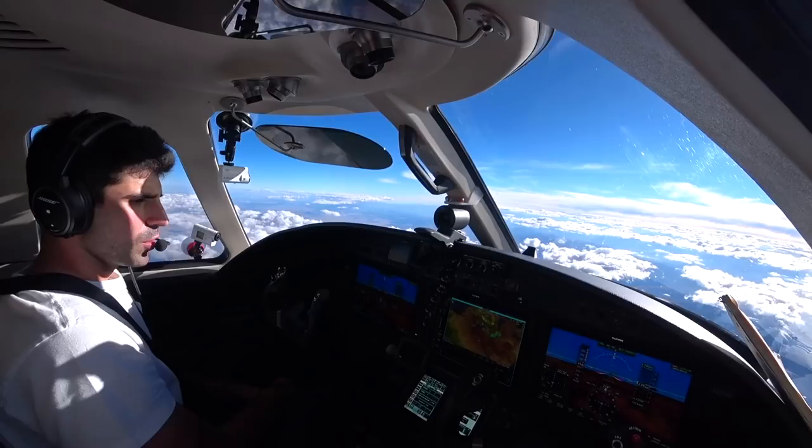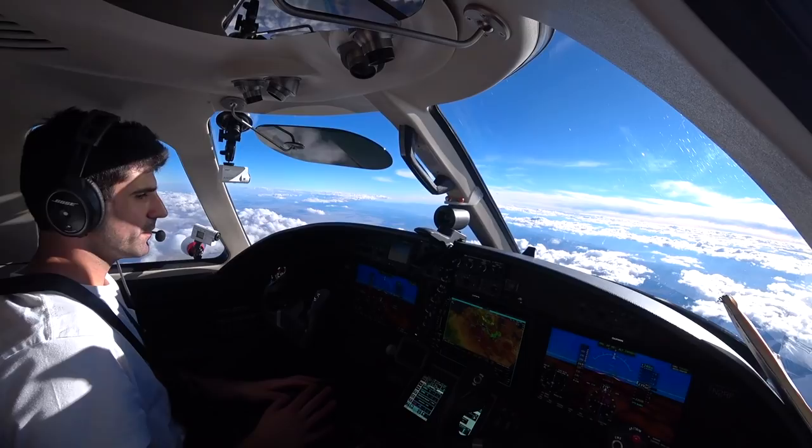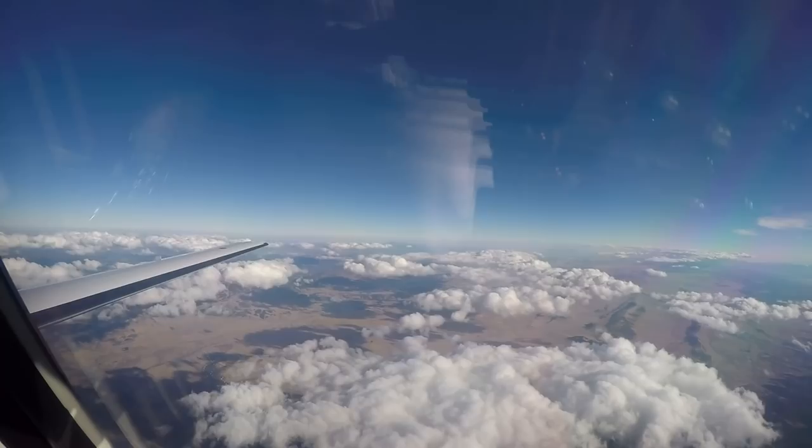It's probably going to be a little boring for the next 45 minutes or so, so we're going to turn off the cameras for a bit and throw them back on for our arrival into Prescott, Arizona. Talk to everyone in a little bit.